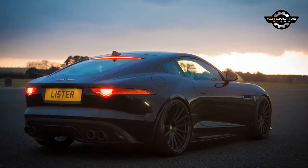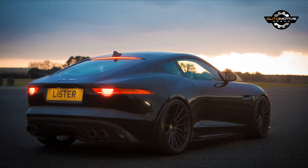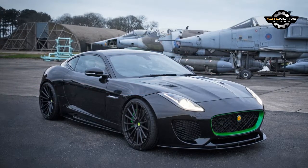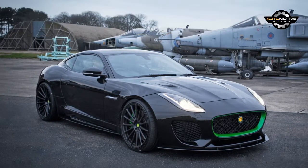Now, in addition to continuation specials like the reborn Noboli, there is a new Lister on the market, boldly called the Thunder. The Thunder is based on the F-Type, but its supercharged 5-liter V8 has been re-engineered to reach 666 horsepower.